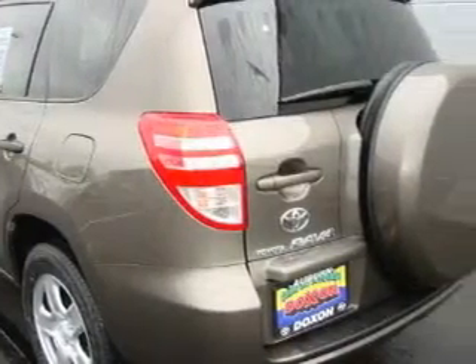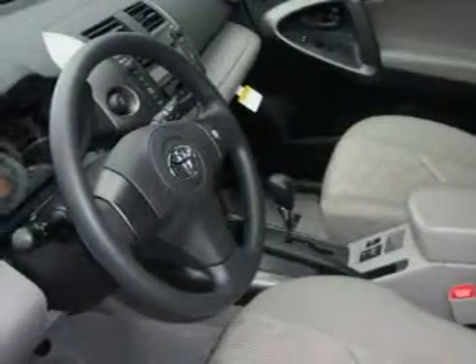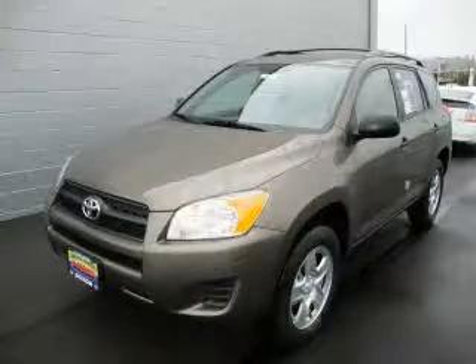Its top features include fold-down rear seats, cruise control, a rear window defroster, a portable music device ready stereo system, a CD player, a traction control system, an anti-lock braking system, and it's easy to see why this automobile is an excellent choice.